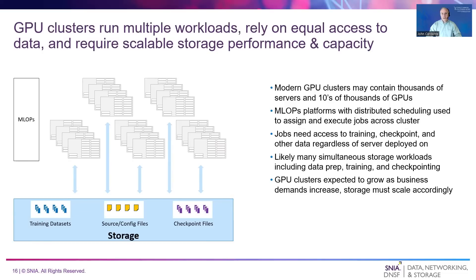So far, this discussion has focused on singular workloads. In reality, a modern GPU cluster may be hosting a large number of AI workloads at different stages of the AI lifecycle. Distributed schedulers are used to assign jobs to servers in the cluster. Equal access to data, regardless of placement, is often assumed to simplify job deployment and to avoid extraneous data copies. This means AI storage must be able to meet the performance needs of multiple workloads with significantly different AI access patterns, all from a single namespace, and must be able to scale out as the GPU cluster grows with business needs.